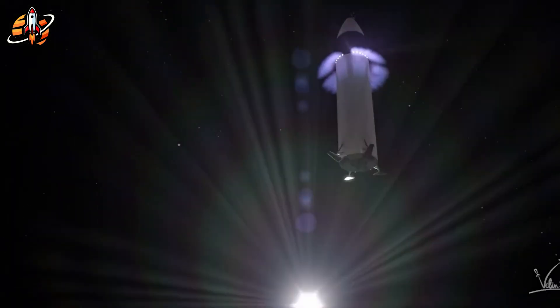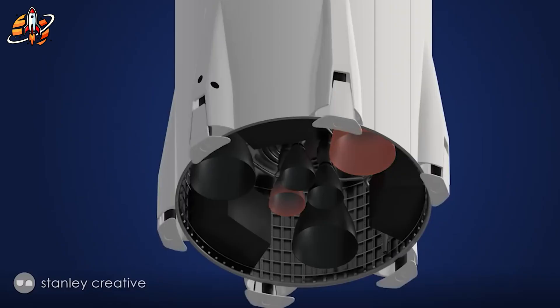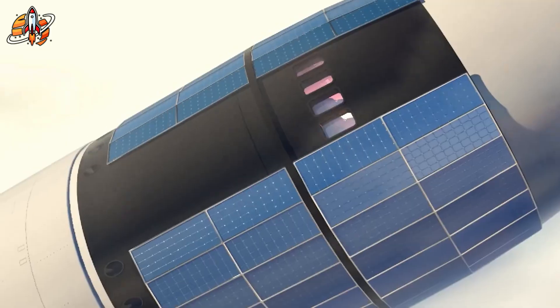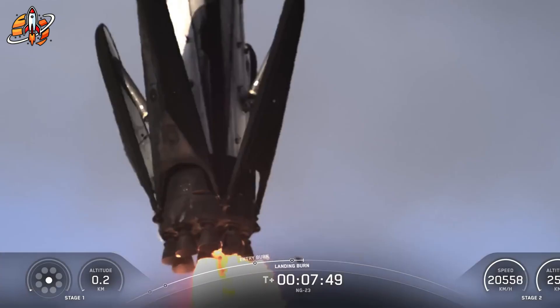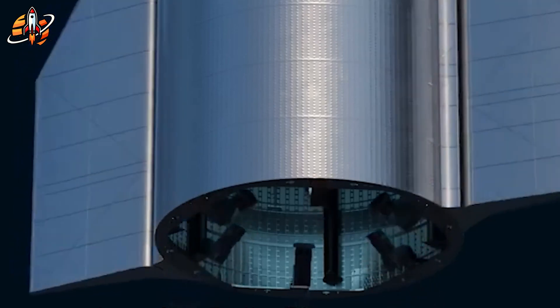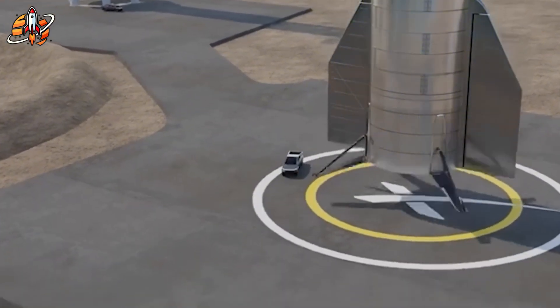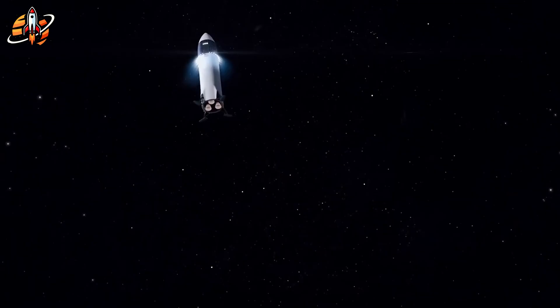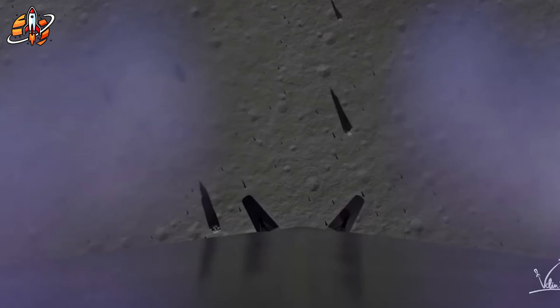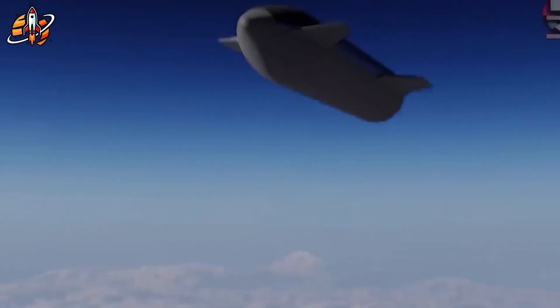The next six months will reveal SpaceX's final design choices. By mid-2026, we'll see the first HLS prototypes in action. The orbital refueling demonstrations starting next year will either prove SpaceX can deliver on their promises or expose fundamental flaws in their approach. How do you think SpaceX should solve the landing challenge — traditional legs for reliability or horizontal landing for innovation? Will they meet the 2027 deadline, or should NASA have backup plans ready? The moon is just 240,000 miles away, but the engineering challenges to get there safely might as well be light years — yet that impossible distance is exactly what makes the human spirit reach further than ever before.